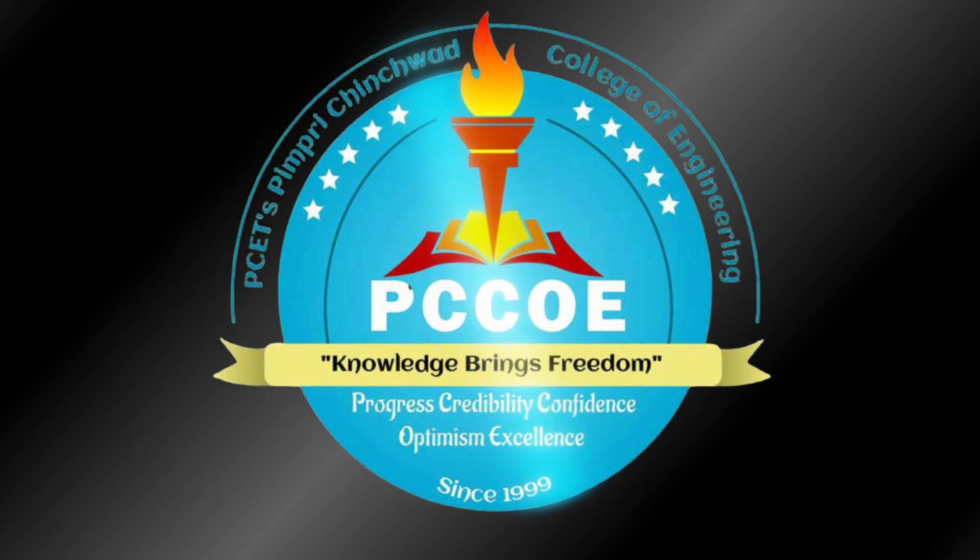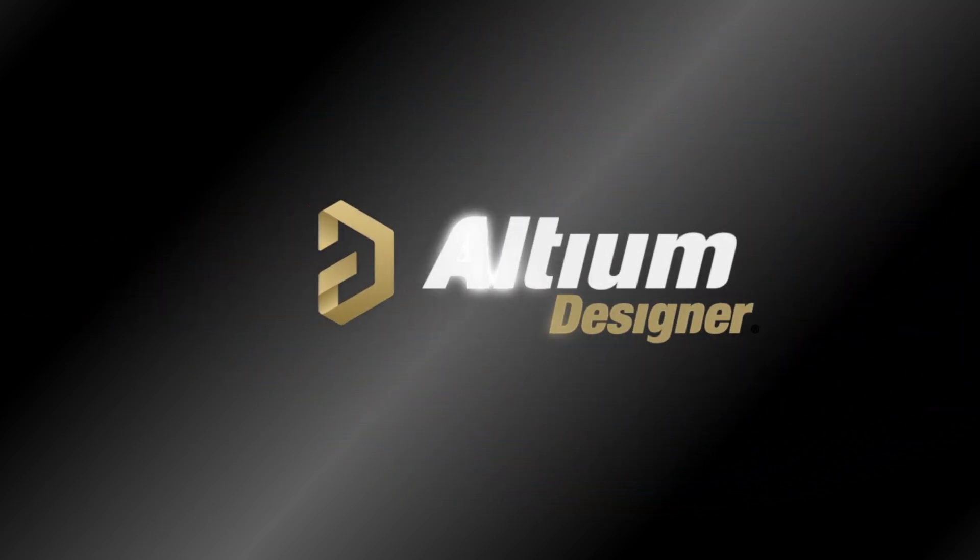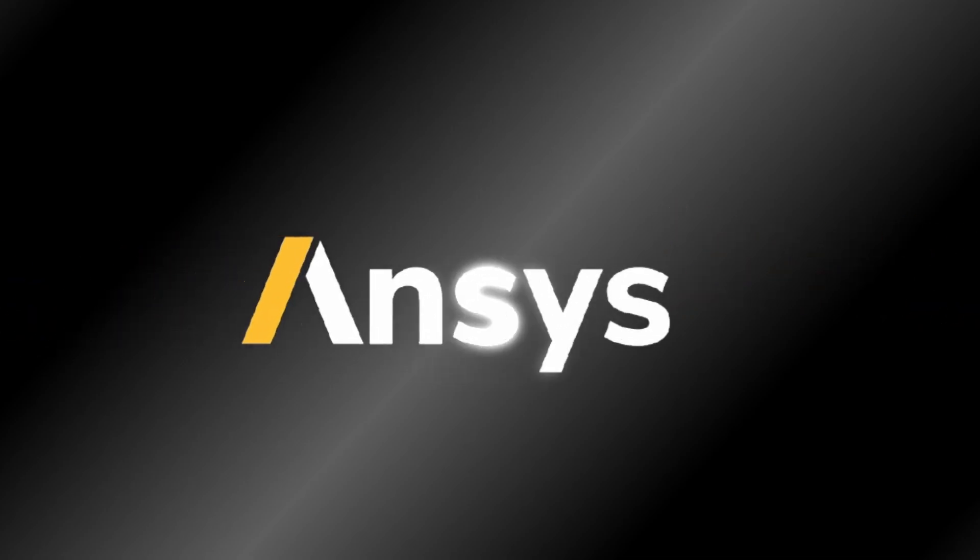Our journey wouldn't be possible without the incredible support of our partners and sponsors. From funding components to lab access and mentorship, we are especially grateful to our institute, Pimpri Chinchwad College of Engineering, for standing beside us as we design, build and launch the next generation of India's space innovators.